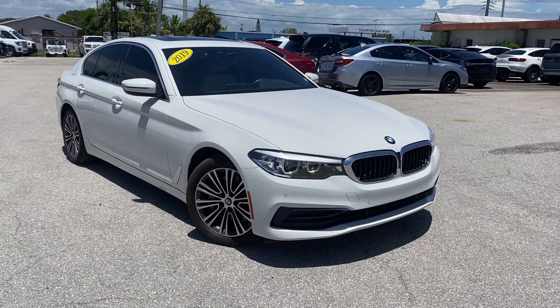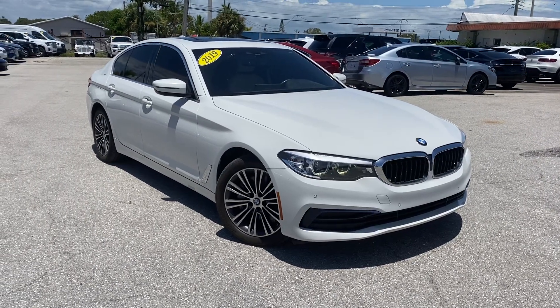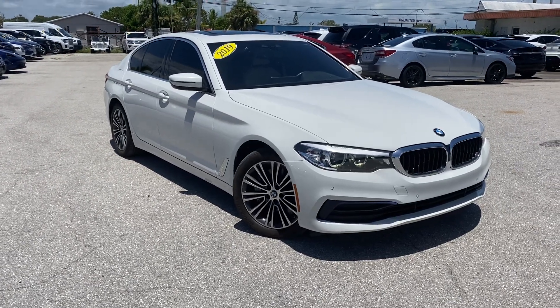We're here at Classic Cars of Palm Beach in Jupiter, Florida — beautiful sunny day — previewing a 2019 BMW 530i xDrive. This vehicle is in outstanding condition.